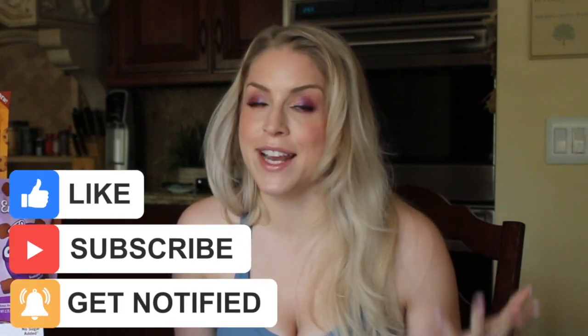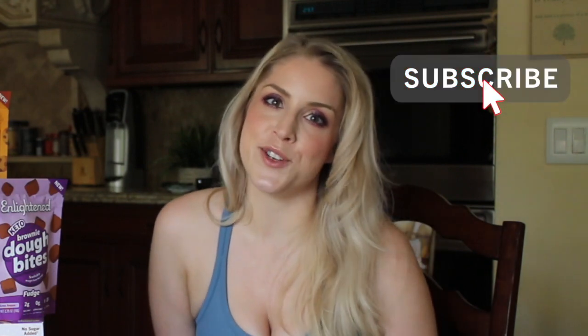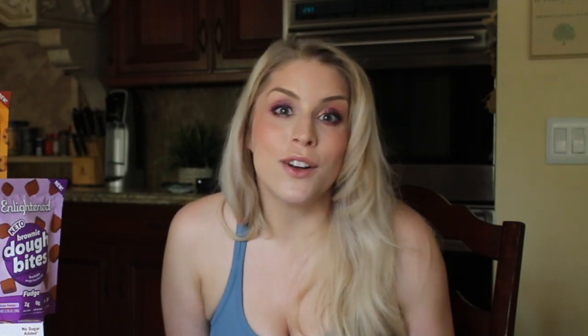Before we get into it, make sure you like this video — it really helps my channel and tells YouTube that you care about this content. If you're not subscribed already, subscribe for more content like this and ring the notification bell so you're alerted to every new thing I put out. Who doesn't want to watch me eat keto stuff and tell you if it sucks or not?